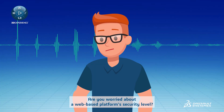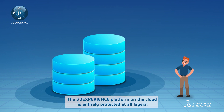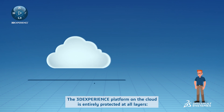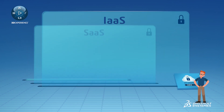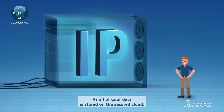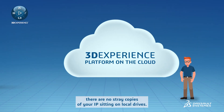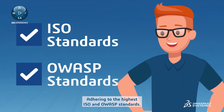Are you worried about a web-based platform's security level? The 3D Experience Platform on the Cloud is entirely protected at all layers — IaaS, SaaS, and PaaS. Your data is available from anywhere, but not to anyone. As all of your data is stored on this secured cloud, no stray copies of your IP sitting on local drives. Adhering to the highest ISO and OWASP standards.